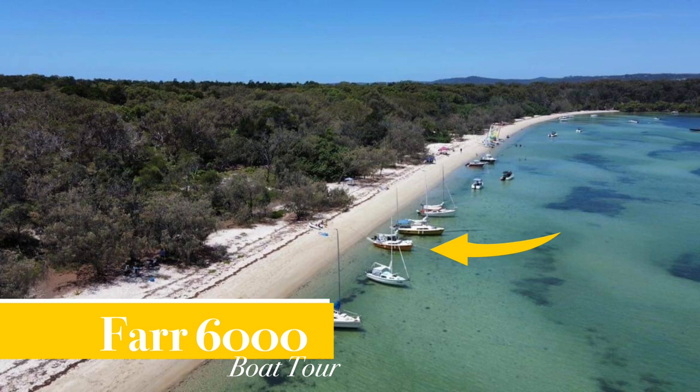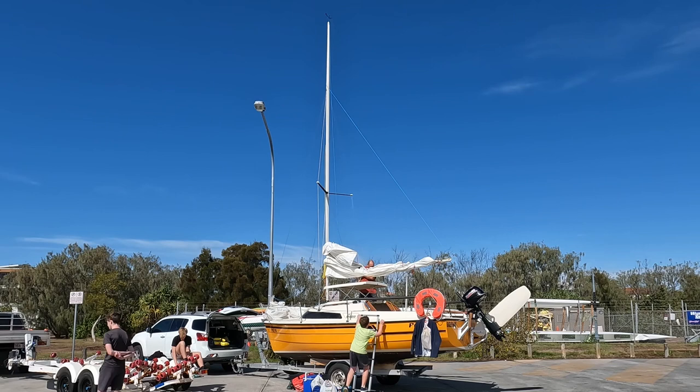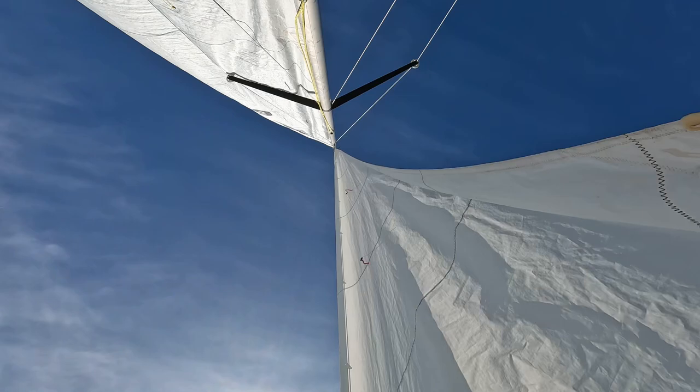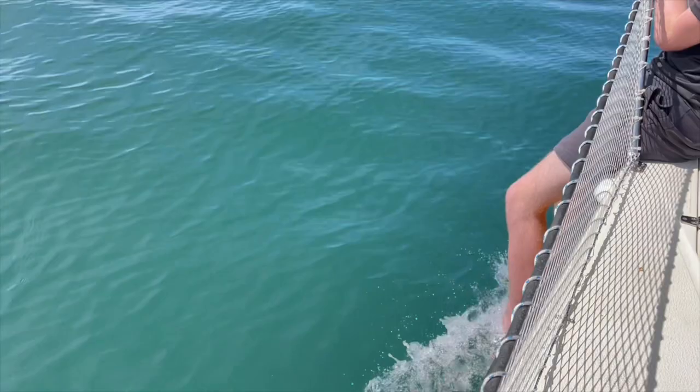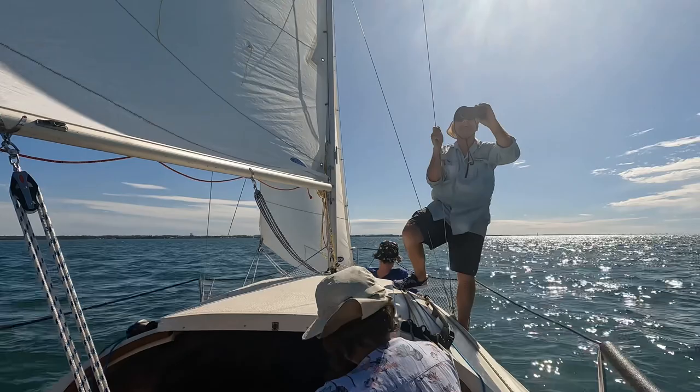Welcome to Kids Afloat for something a little bit different today. We're going to take you on a tour of the Grandparents Afloat Far 6000 Freya, because amongst other things I am so proud of the amazing job that my mum and my dad have done on this incredible boat. When they bought Freya she was in very basic condition, but with many years experience restoring trailer sailors they've brought her up to better than when she left the factory floor.